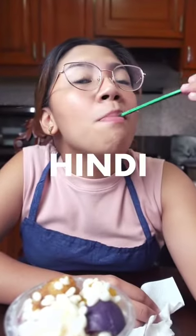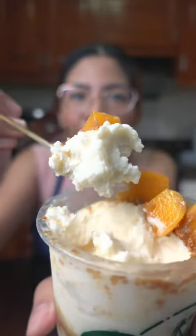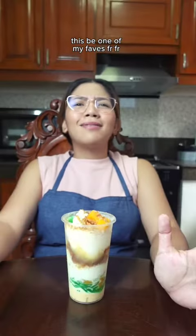The result — halo-halo na hindi kailangan haloin. You don't get the mess of mixing, and you don't have blocks of ice, yet you get the creamiest halo-halo ever. Yung sweetness, saktong-sakto lang din para sa akin. I also got the buko fruit and mango graham — super nice.